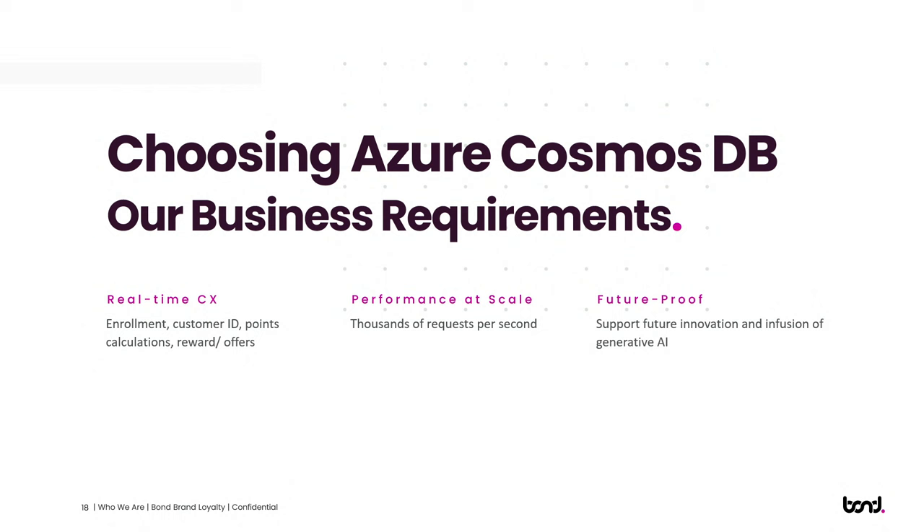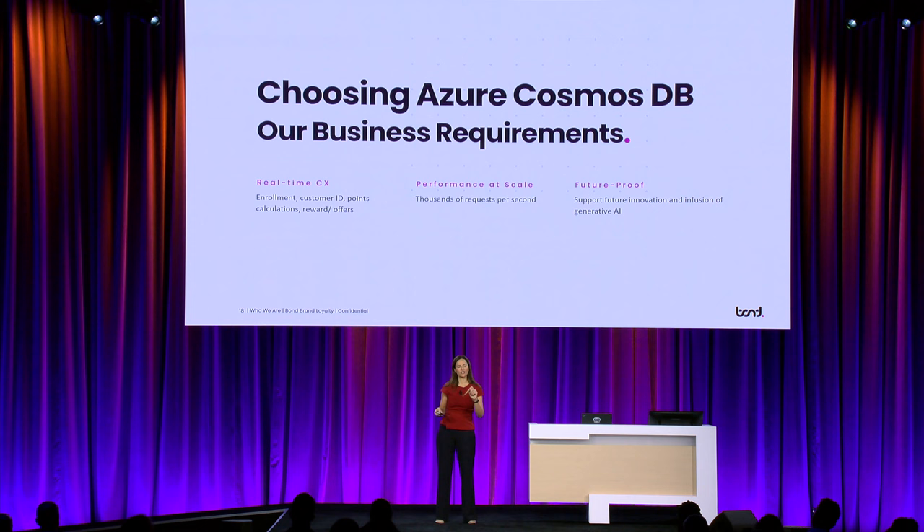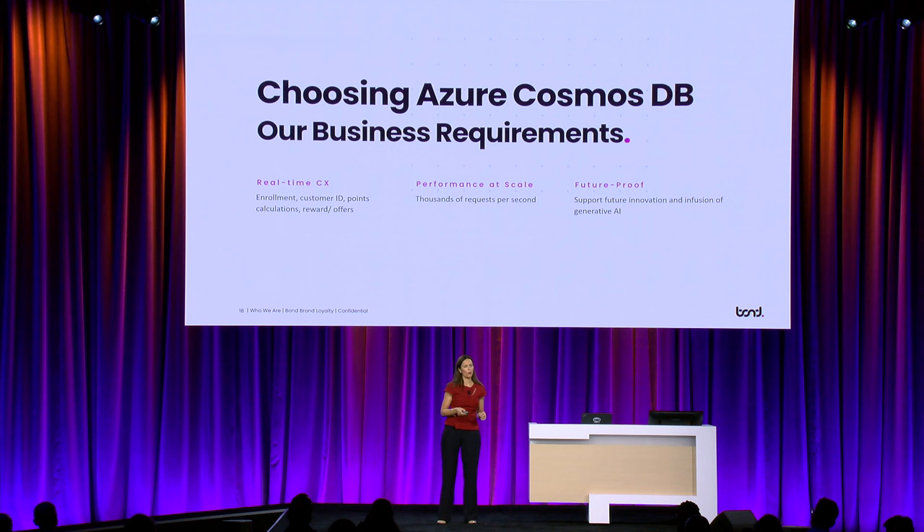When we chose Cosmos for our architecture, it was because it satisfied key business requirements. The first was delivering real-time experiences across the customer journey — enrollment, customer identification in store or online, getting your points, rewards, and personalized offers. The expectation is real-time. The second reason was that it could handle volume and scale — thousands of requests per second, whether reading or writing. And lastly, we knew it could support our innovation roadmap, including generative AI.